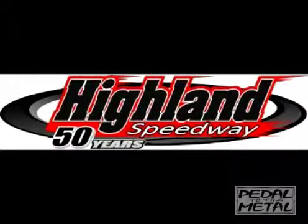Racing from the Highland Speedway, 50 years of racing. Brought to you by Wheels Video and AllAmericanRacetalk.com.